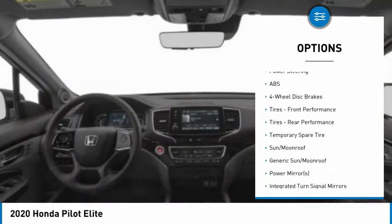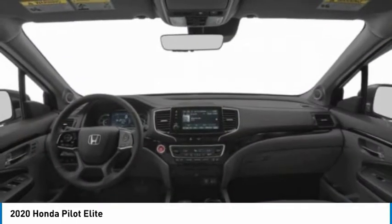Aluminum wheels, rear spoiler, power lift gate, brake assist, traction control.